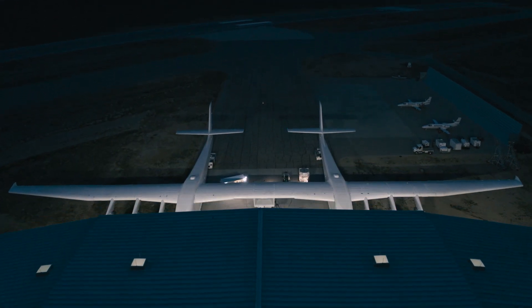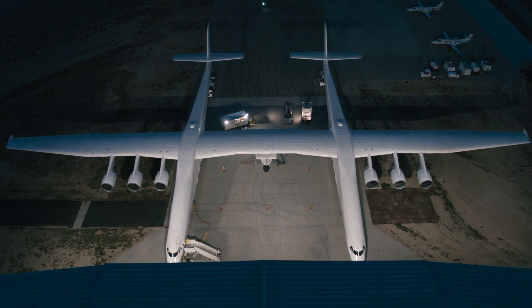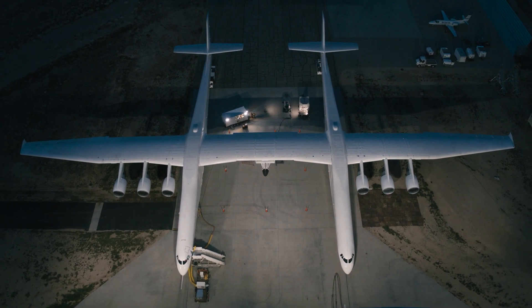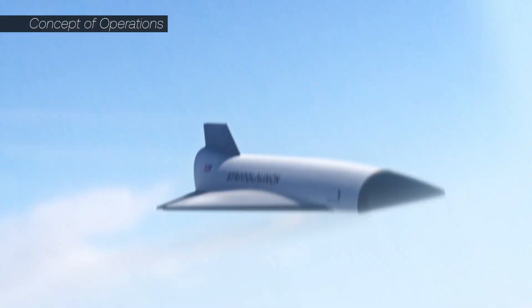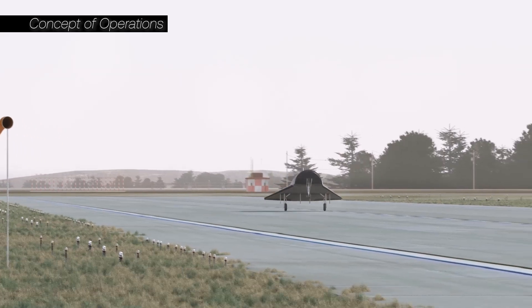TA-2 is going to be our first hypersonic vehicle that can autonomously land and be reused. It's all hands on deck here in Mojave as we get our systems ready and operational for the Talon missions. TA-2 is designed to be dropped off from the carrier aircraft ROC, boost up to speeds above Mach 5, and then land at Vandenberg Space Force Base.